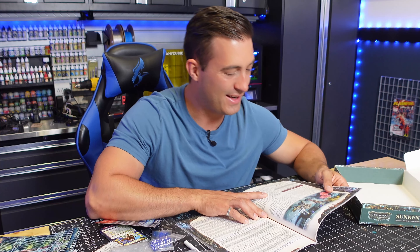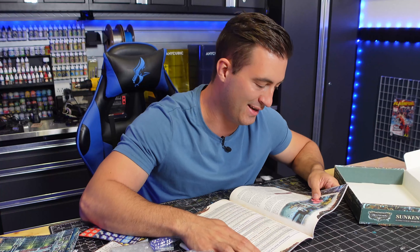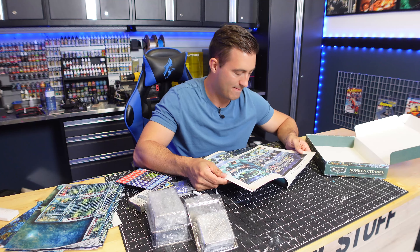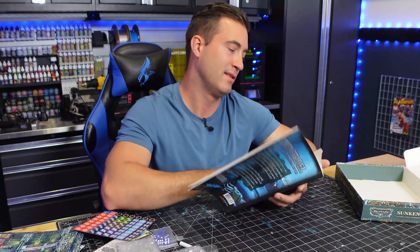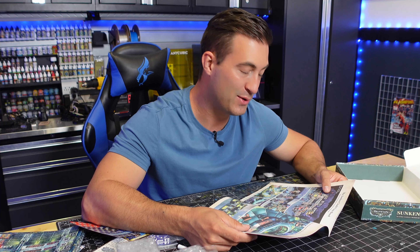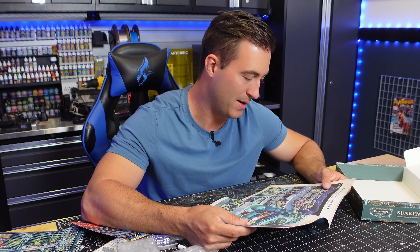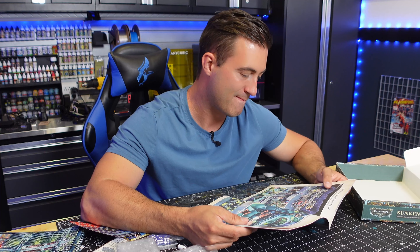Here we go — there it is. Look at that. Minis and terrain that I painted. That is so cool. Wow. A full page spread of my game board and minis — printed and painted by Troy Buckle of Facility D20. That is so cool, man. It reminds me of when I was a kid looking through those Games Workshop books, to see my stuff here in a printed, published game. Sort of makes me proud. Kind of got goosebumps. This is amazing.